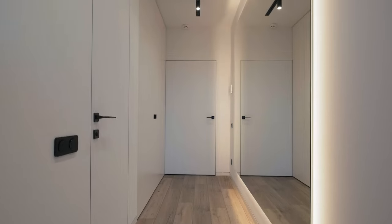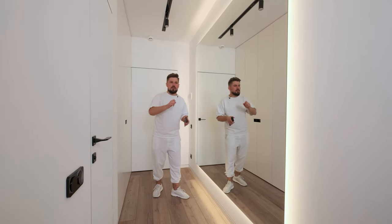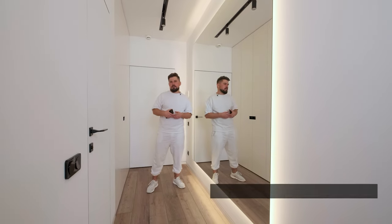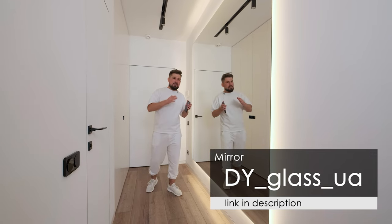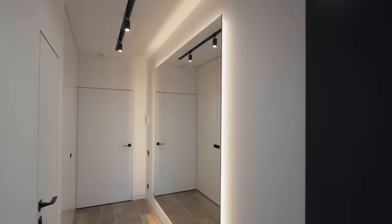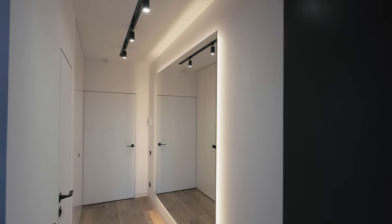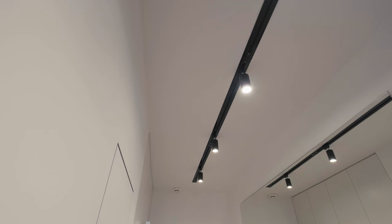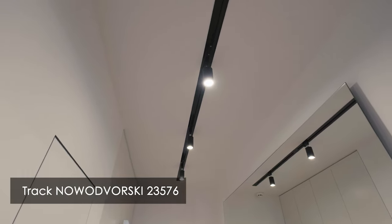On the left side we have a large mirror — its size is 2.5 by 2 meters with beautiful illumination. The mirror was made for us by the DY Glass company; I'll leave the link in the description. The mirror looks very stylish and serves to make the space feel much bigger. With the contouring LED light around, the mirror provides an additional source of lighting. Lighting in the hallway was made with the help of a building track made by Novodvorsky company.